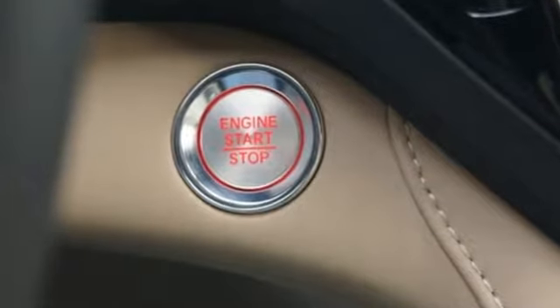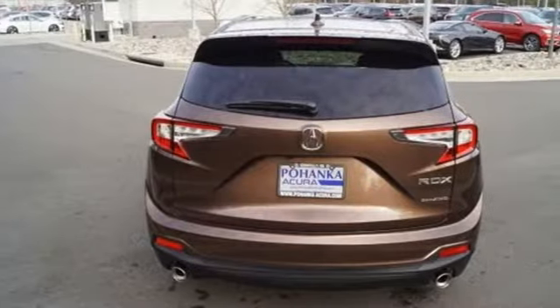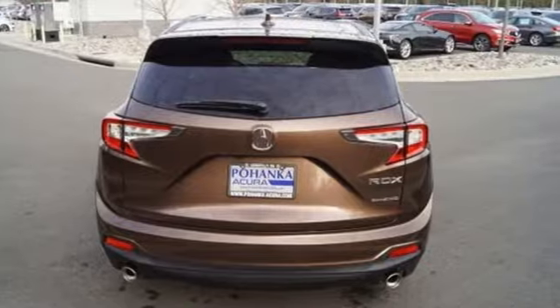Automobile adds, despite the increase in power and cylinder count, the new RDX is more fuel efficient than before.